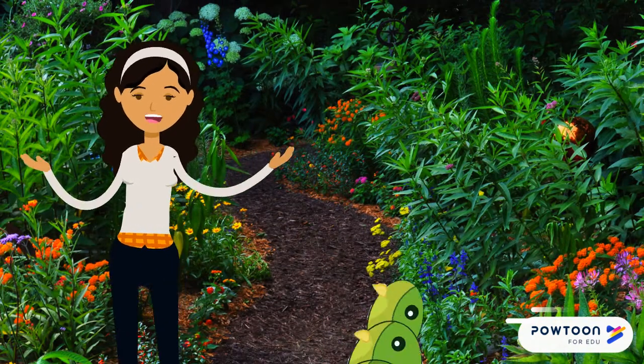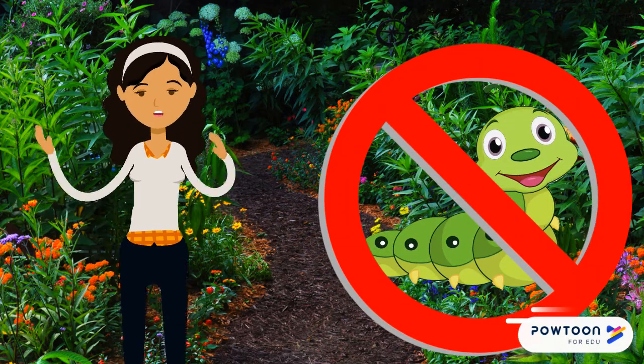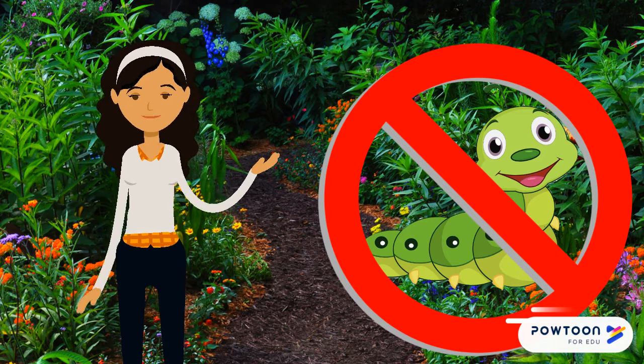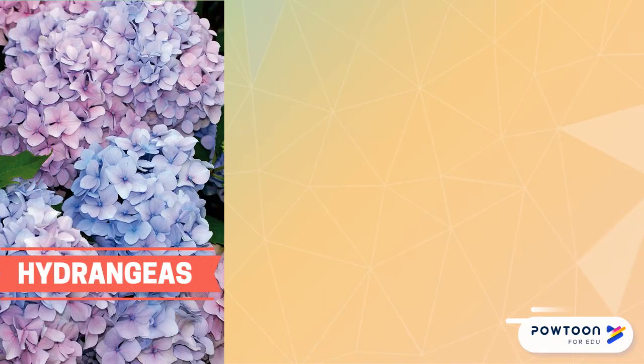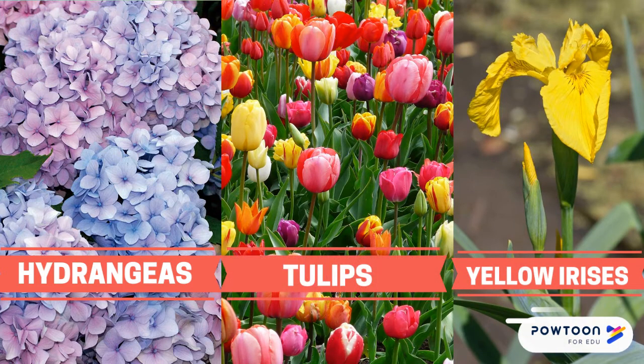And do you know what doesn't have native caterpillars? Nearly every plant you'll find in the gardens on your street. That's right, plants like hydrangeas, and yellow irises and tulips aren't host to native insects at all. Poor baby birds.